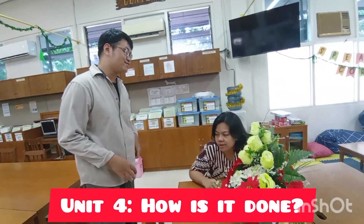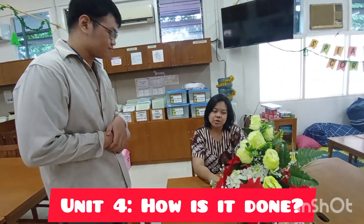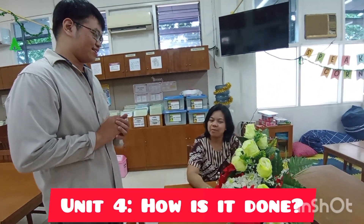Welcome to Fusion Restaurant. Is this your first time here? Well, actually, it's my second time. I was here last week.